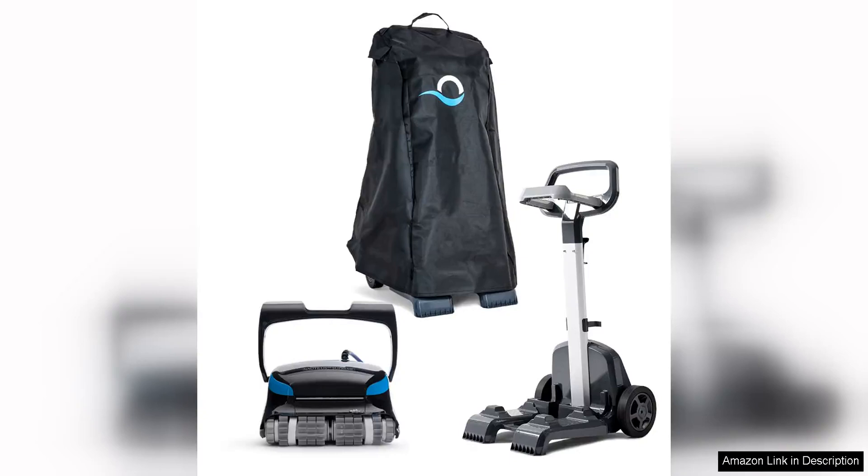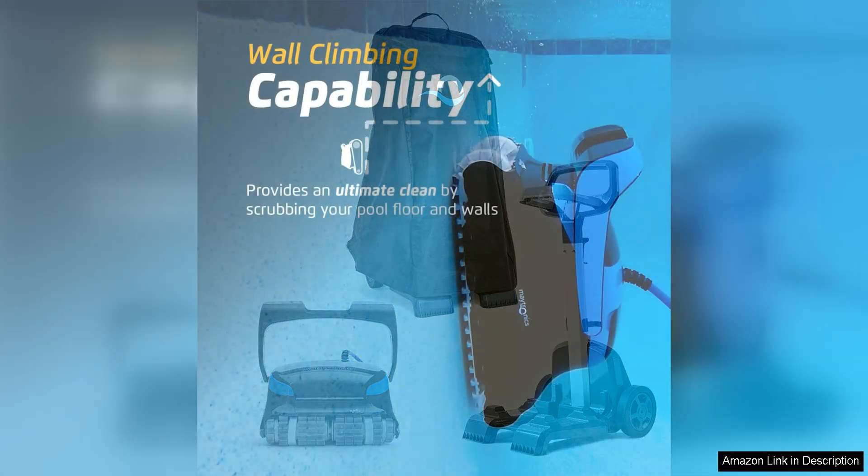The Dolphin Nautilus CC Supreme Robotic Pool Vacuum Cleaner is a top-of-the-line cleaning solution for pool owners looking for a hassle-free way to keep their pools sparkling clean. This robotic vacuum is designed for pools up to 50 feet in length and is packed with features that make it efficient and easy to use.